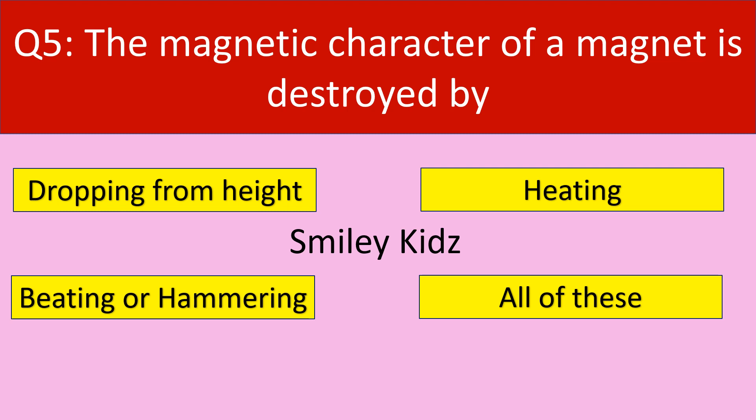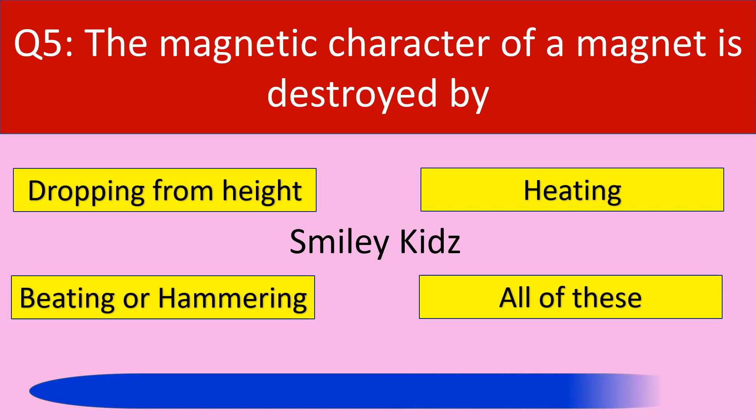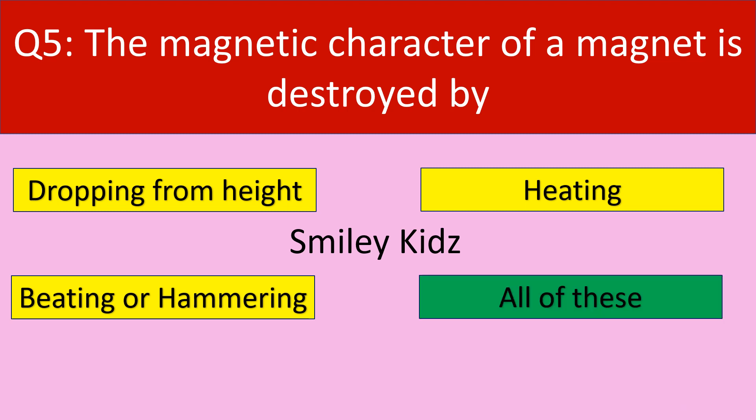Moving to question number 5. The magnetic character of a magnet is destroyed by. Your options are: Dropping from height, Heating, Beating or Hammering, All of this. The correct answer is all of this — the magnetic character of a magnet is destroyed by dropping from height, heating, and beating or hammering.